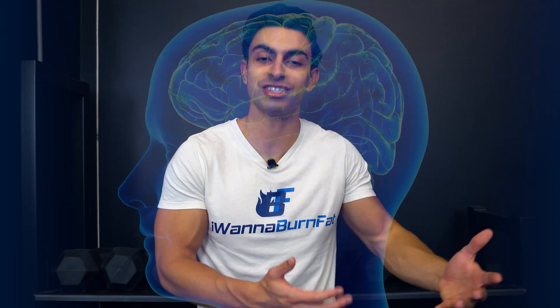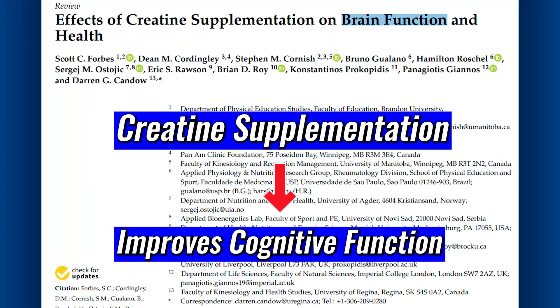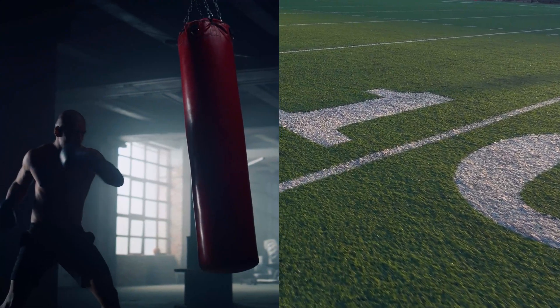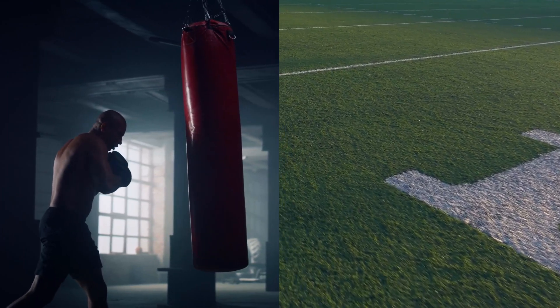Another benefit found in recent research is that creatine supplementation also helps with brain energy production. Multiple review papers have found that creatine supplementation can help improve memory, focus, and attention. Because of the improved brain energy production, taking creatine may also have some neuroprotective effects, which is especially beneficial for athletes involved in high-impact sports like boxing or American football. The mechanism is similar to how it benefits muscle: taking creatine increases the availability of creatine in the brain, which can be readily used for brain energy and metabolism.